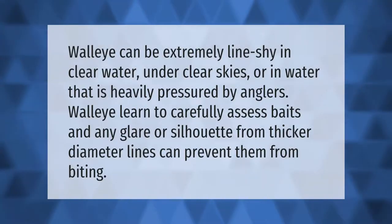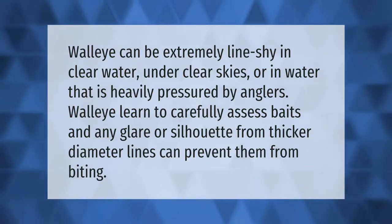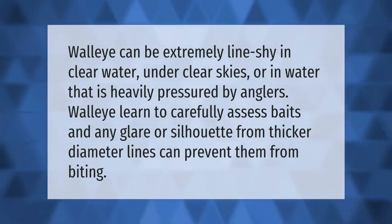Walleye can be extremely line shy in clear water, under clear skies, or in water that is heavily pressured by anglers. Walleye learn to carefully assess baits, and any glare or silhouette from thicker diameter lines can prevent them from biting.